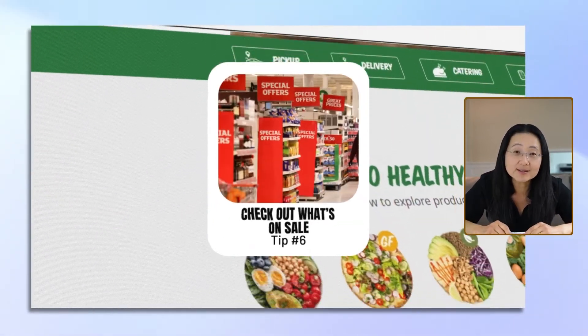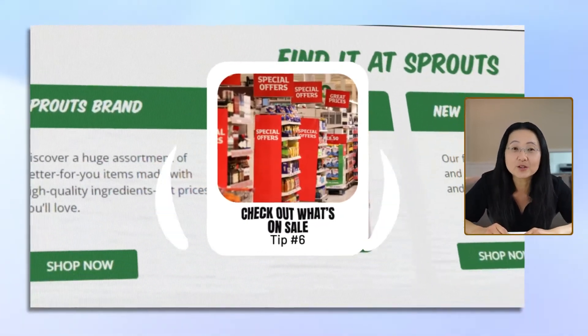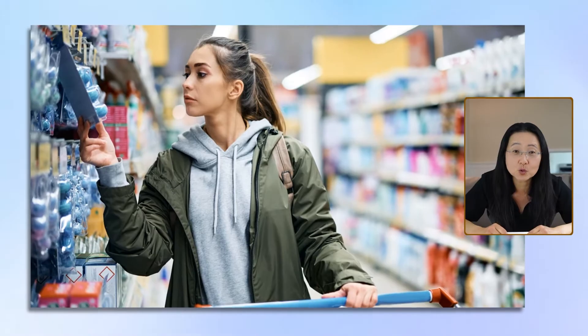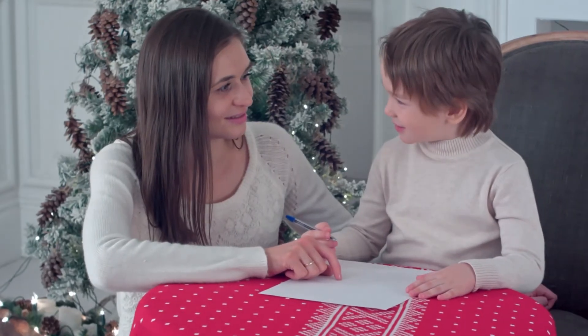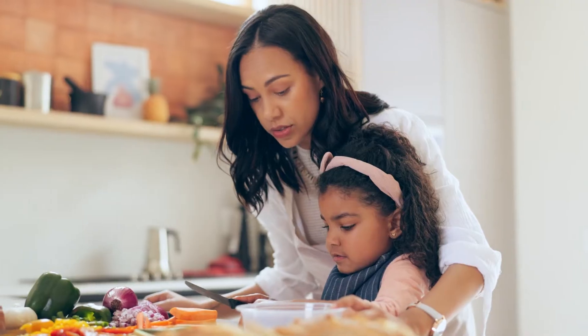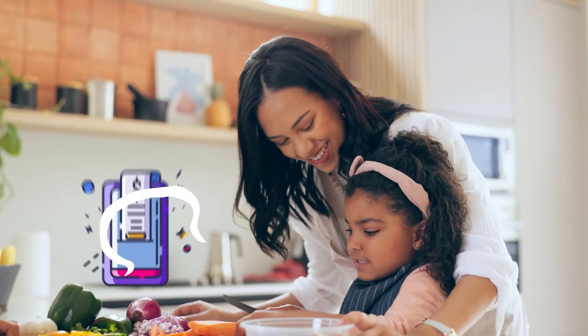Number six, check out what's on sale at home to plan your meals and to make your shopping list. This way you're not surprised at the store. Involve your kids with this planning — it's really good math and thinking and practical skills for meal prepping and budgeting.